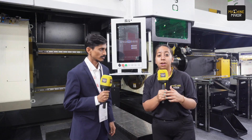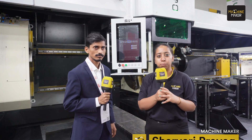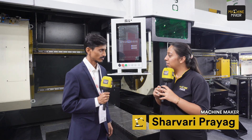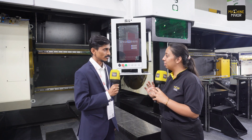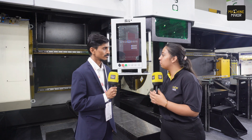Hello and welcome everyone. We are at IMTEX 2024 at the stall of Suresh Hindu Lasers, exploring the innovations by Suresh Hindu Lasers. I am standing in front of the tube cutting machine, having with us Mr. Rupesh Shinde. Rupesh, can you please let us know what exactly this tube cutting machine is all about and the key features of this machine?